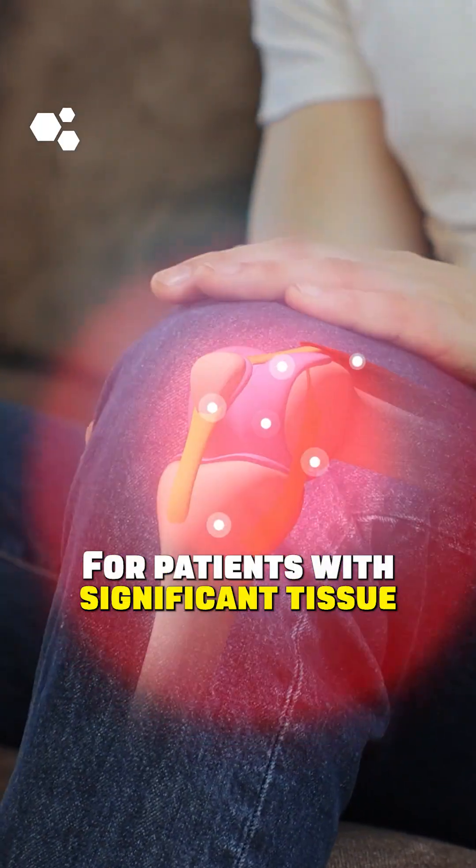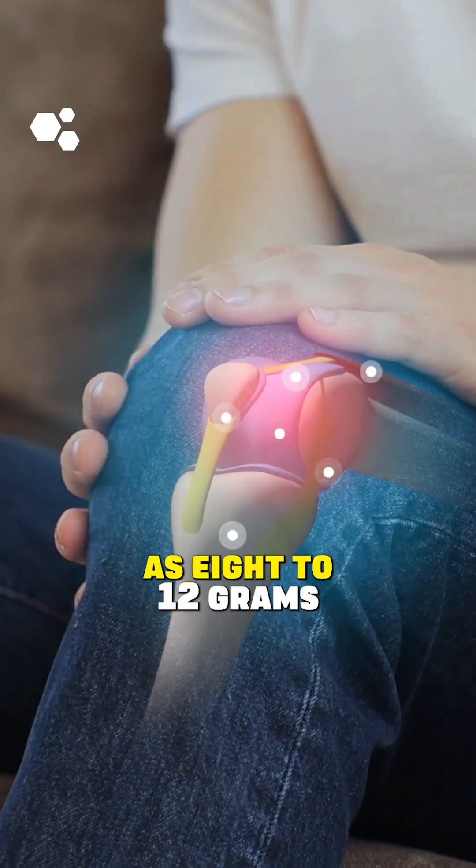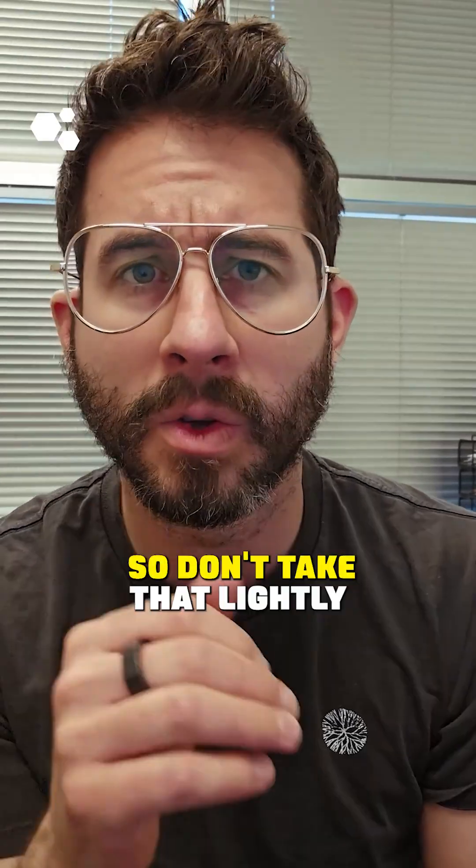For patients with significant tissue damage and inflammation, we sometimes push doses even as high as 8 to 12 grams. But this level requires medical supervision in our opinion, so don't take that lightly.